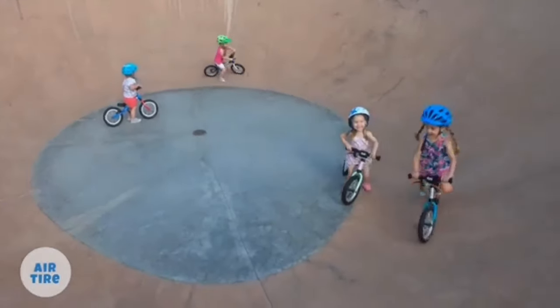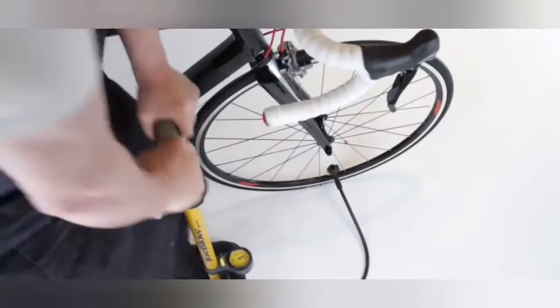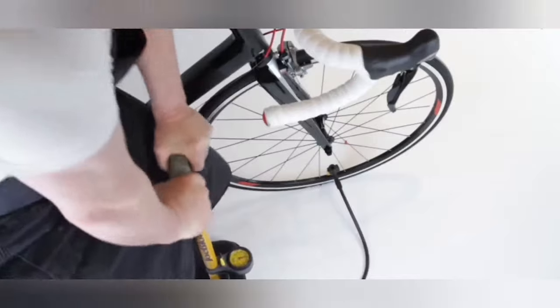For commuter and gravel riding, the tire increases traction, making riding safer. With this tire, you do not have to worry about leaks, tears, and punctures.